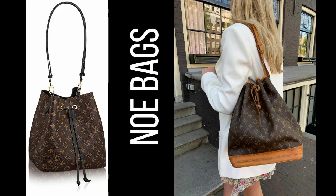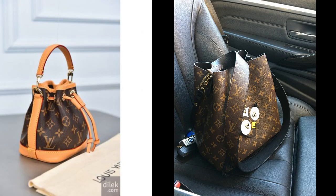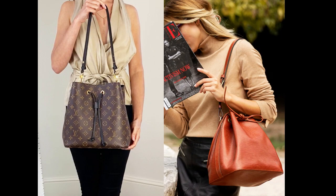10. Noé Bag — this bucket-shaped bag was first introduced in the 1930s and has since become a classic Louis Vuitton design. Its spacious interior and timeless design make it a favorite among fashion enthusiasts.